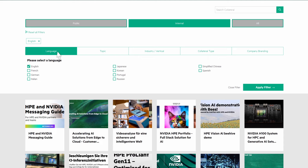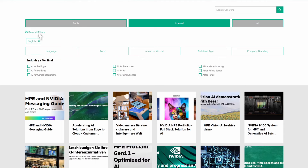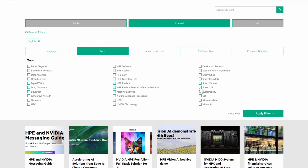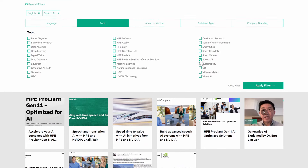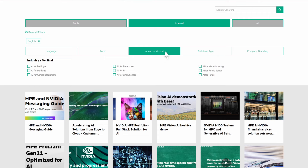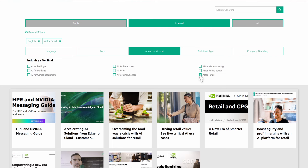You can select materials by language to find localized content for your market. Use the Topic tab to search for specific content, for instance related to speech AI. The Industry filter lets you focus on a particular vertical, such as retail, and you'll see all your results displayed right below, where they are easy to access.